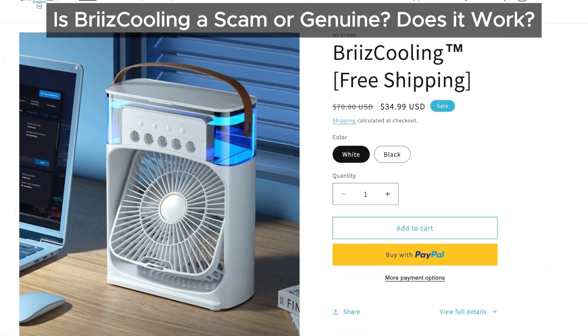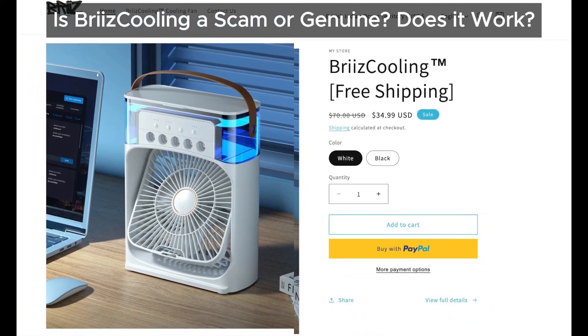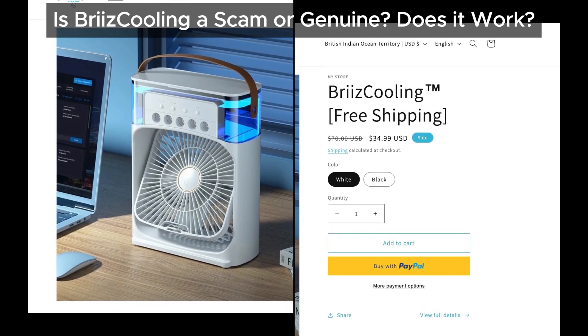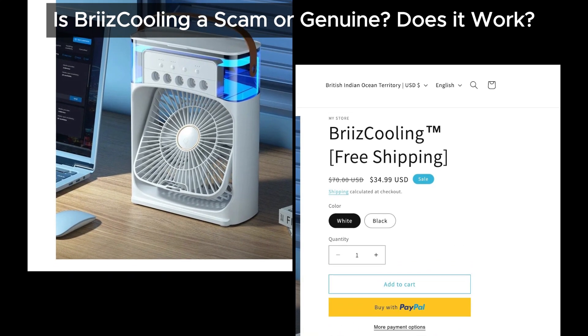Hey everyone, welcome back to our channel. Today, we're diving into the hot topic of Breeze Cooling. Is it a scam, or does it actually work? Let's break it down.